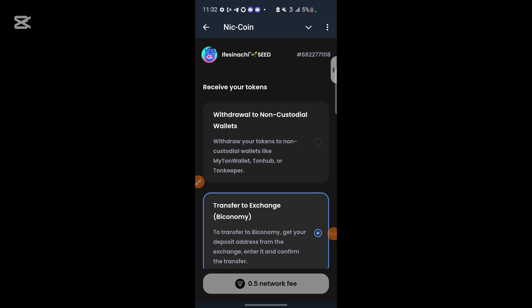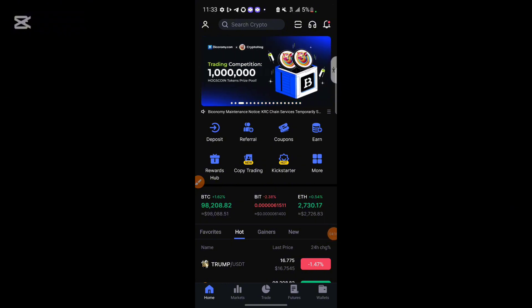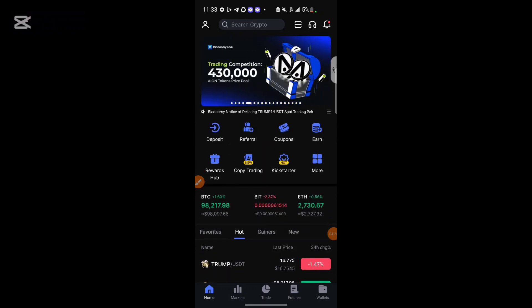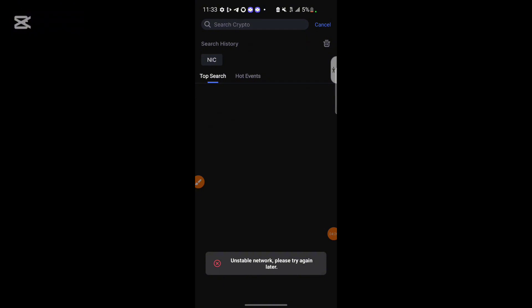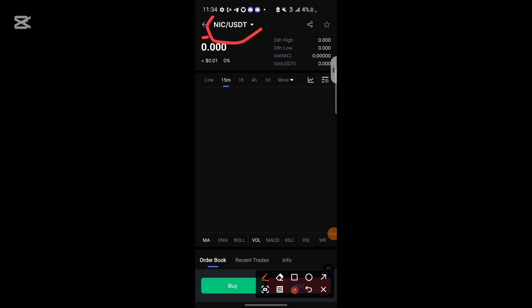Do your own research before doing anything. The exchange is ByEconomy. You can go ahead and download it from the Play Store or App Store. This is the exchange listing the NICK token. You can search for 'NICK' in the exchange, and once they list it, you can go ahead and buy or sell the NICK token.